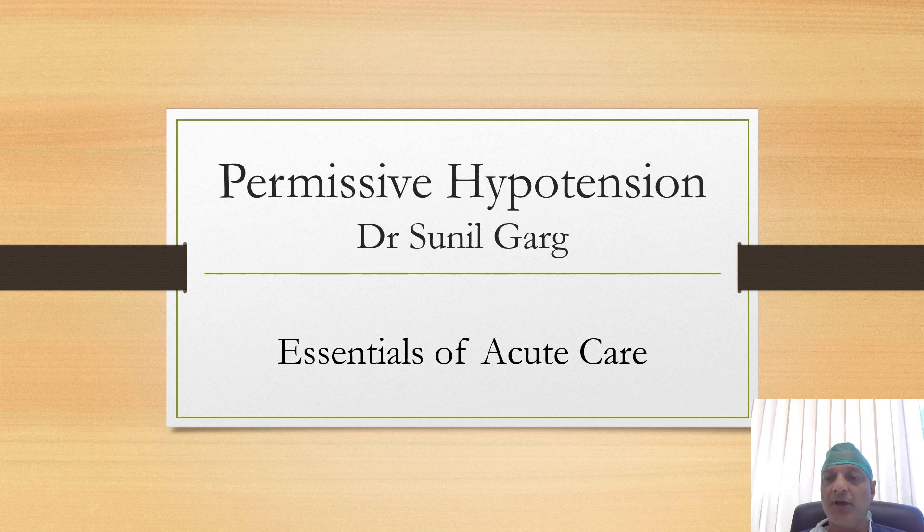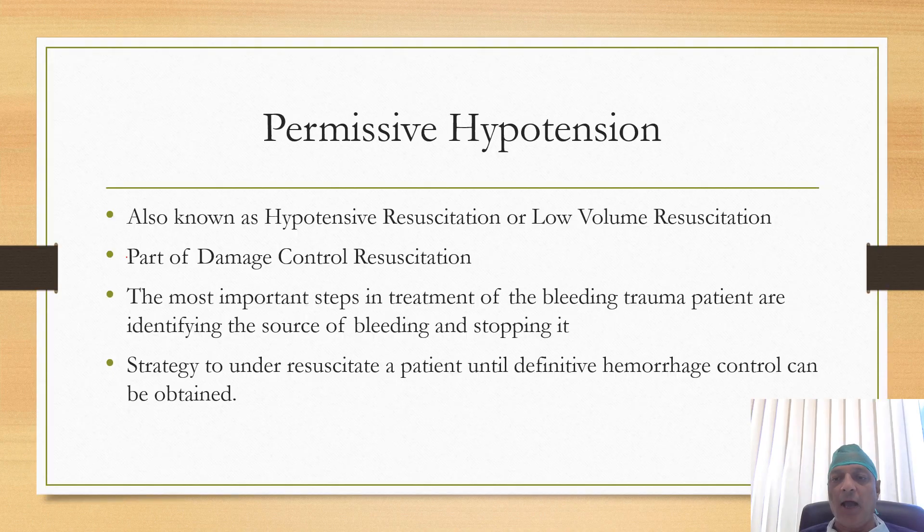Welcome to Essentials of Acute Care. I am Dr. Smeelgarg and today I am going to discuss permissive hypotension. Permissive hypotension is a very important concept in the management of trauma patients. The most important step in the treatment of a bleeding trauma patient is to identify the source of bleeding and stop it. Till the time we identify the source and control it by damage control surgery, we do not allow blood pressure to normalize. We do this by under-resuscitating the patient, and this strategy is known as permissive hypotension.